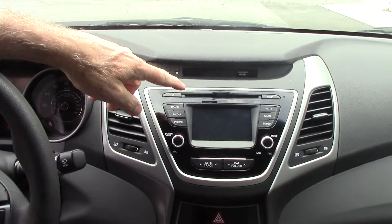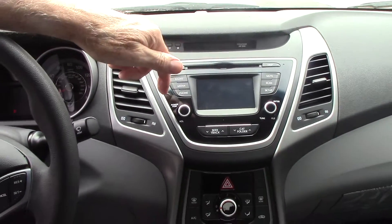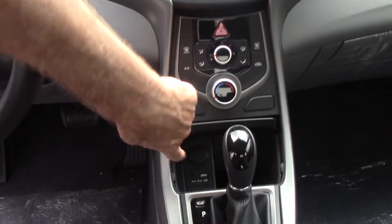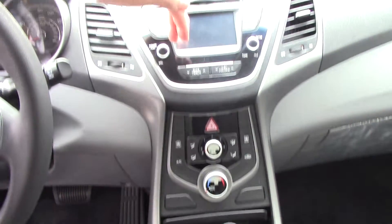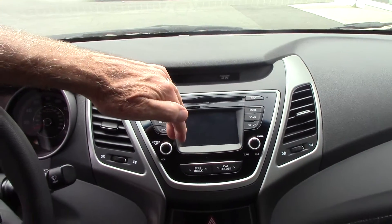On the center here you have a CD player, AM, FM with satellite radio. You have USB and auxiliary hookup. This is a touchscreen that reverts to a backup camera when you put this car in reverse.